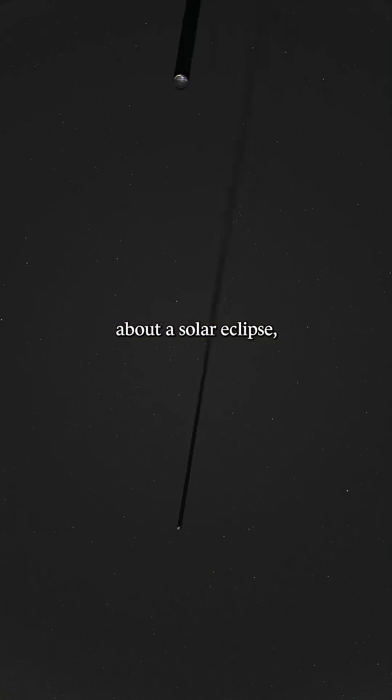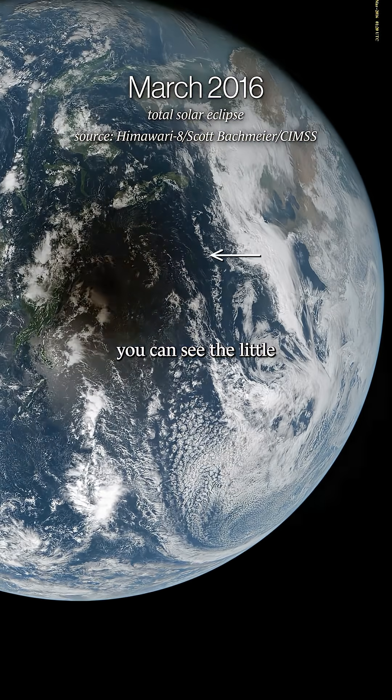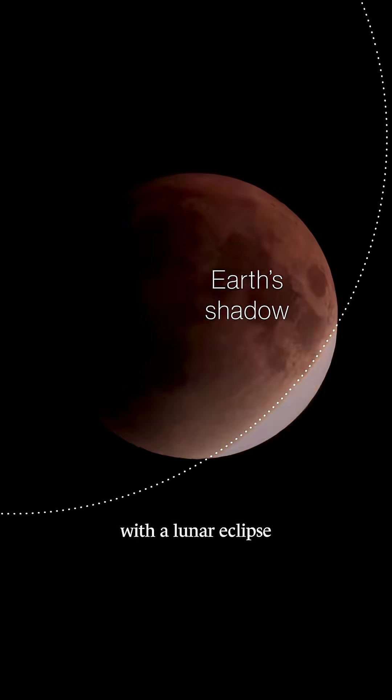And that's what's so cool about a solar eclipse — you can actually see the little moon shadow. We never see that with a lunar eclipse.